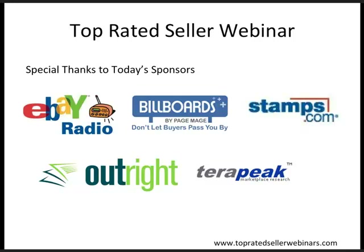Welcome to today's top-rated seller webinar. This is a free monthly webinar series for sellers of all sizes and types, not just for top-rated sellers.